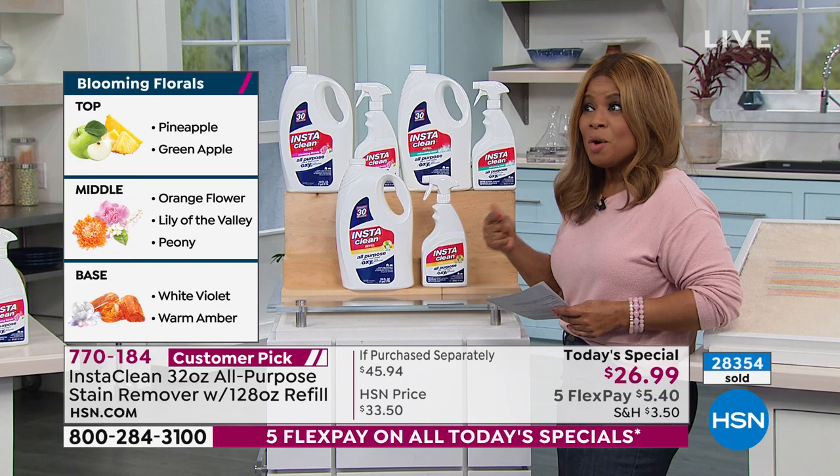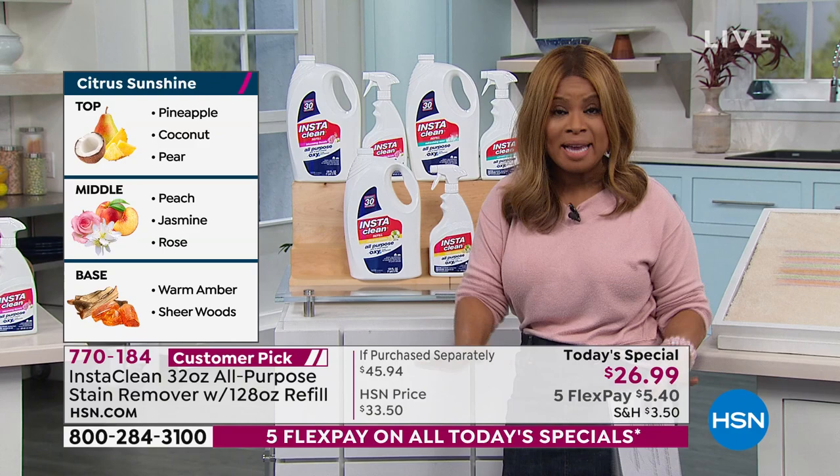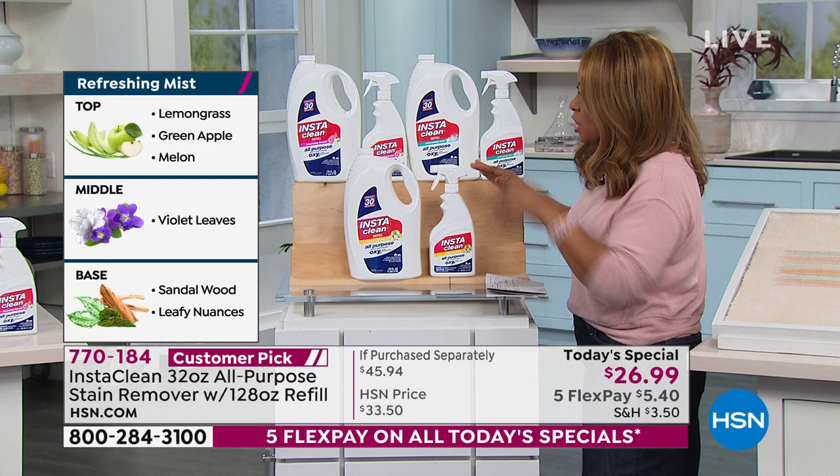A lot of you already know about this. If you are new to HSN, I've worked here for 24 years, and I am telling you this product is amazing. Any type of stains — clothing stains, carpet stains, upholstery stains, sneakers — it does a miracle on your sneakers. Let me tell you what the offer is, because it's the lowest price, the largest configuration, and you can't buy it anywhere. It's completely exclusive.